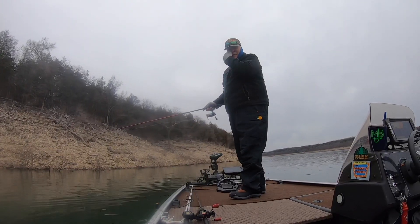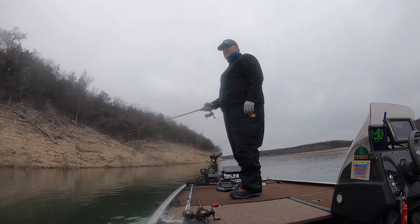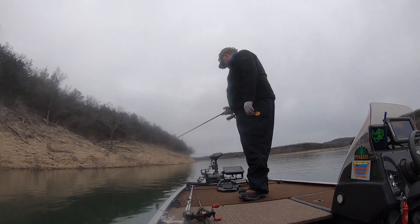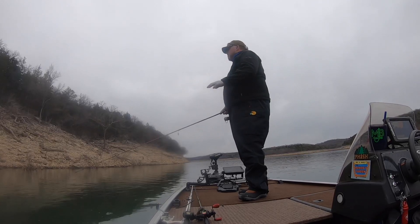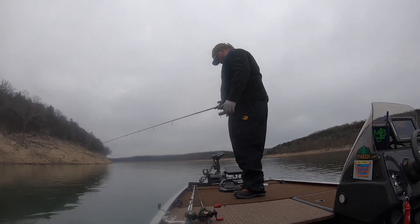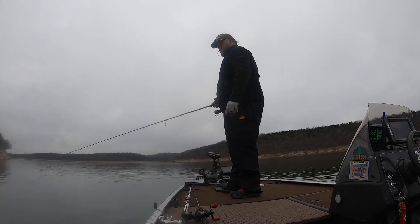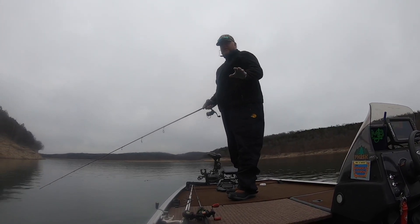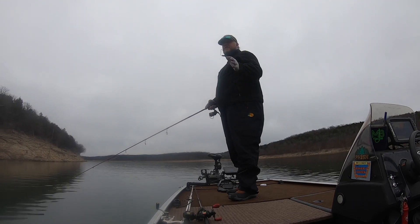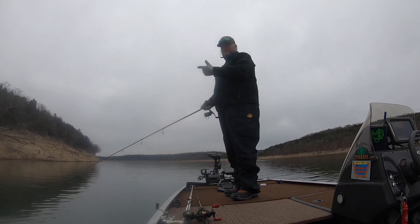Good morning everybody, it's Mark, welcome back. It's February 6th or 7th, we've got 43-degree water, about 40-degree air, and a lot of fish on the graph. We're in about 20 feet of water. I got out here around noon, 12:30, and I'm going to fish until 5. Yesterday I came out for about three hours and here are the two fish I caught.